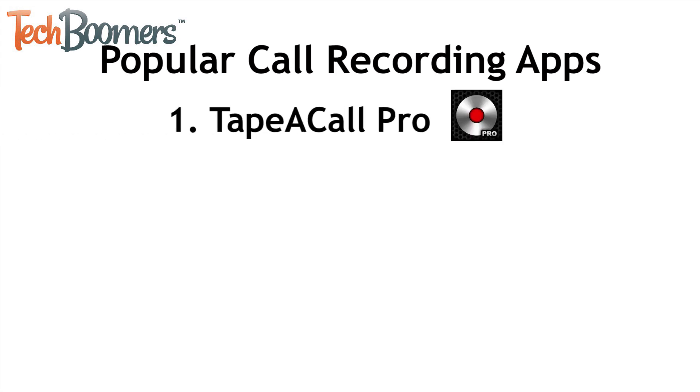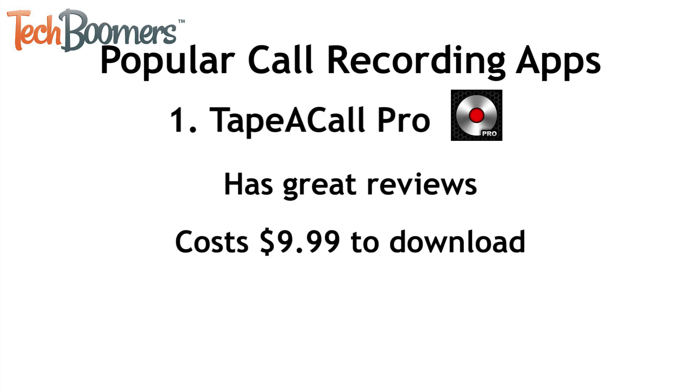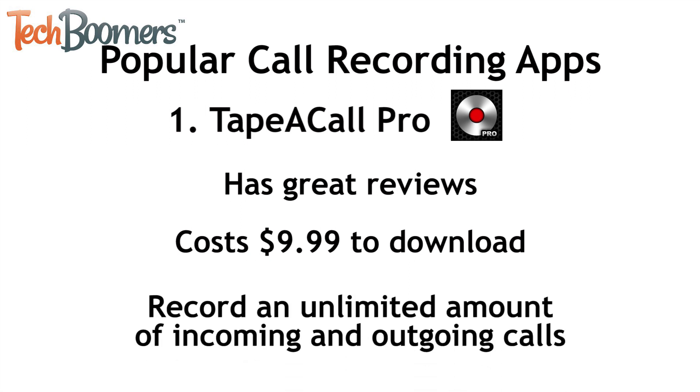First up, we have Tape A Call Pro. This app has great reviews on the App Store and elsewhere online. Though its $9.99 price point may sound a little steep, it's still much less expensive than purchasing a high-quality external recording device. Tape A Call Pro allows you to record an unlimited amount of incoming and outgoing calls. It also has options to easily export or share your recordings with Google Drive, Facebook, Twitter, and more.